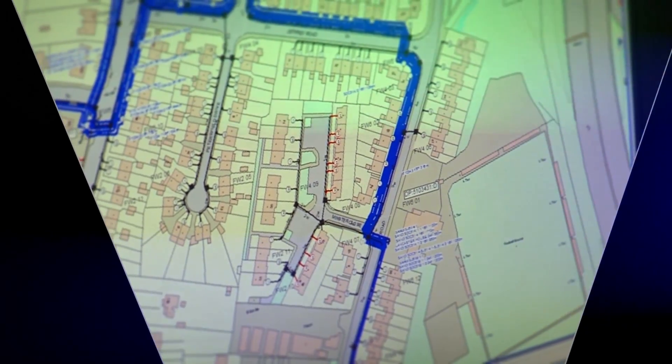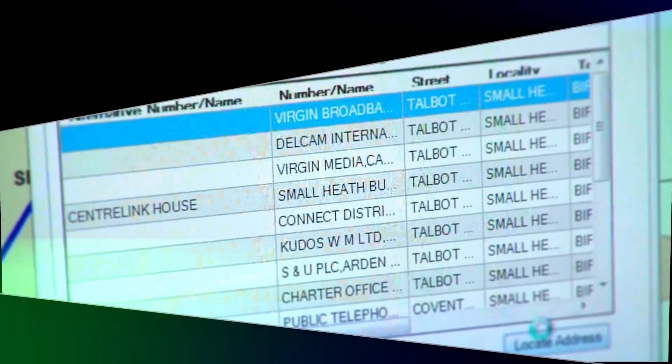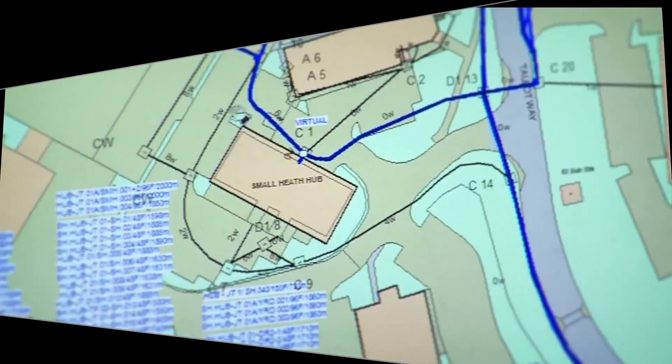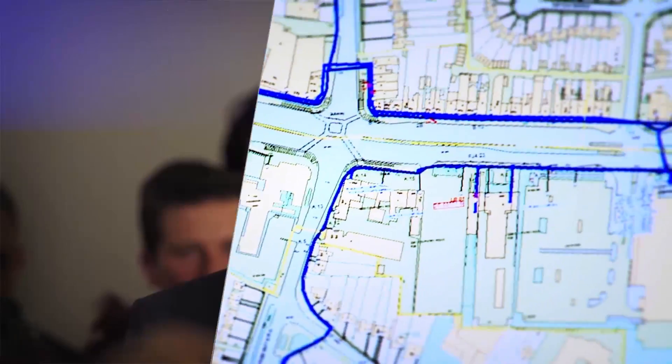We need to use the networking technologies and the system records in a more innovative way. Over the next three to five years we'll expand on that capability. We're taking the information from the GIS system, pairing that with propensity and marketing information and data, so that we can determine the right areas over the wrong areas to go and build.